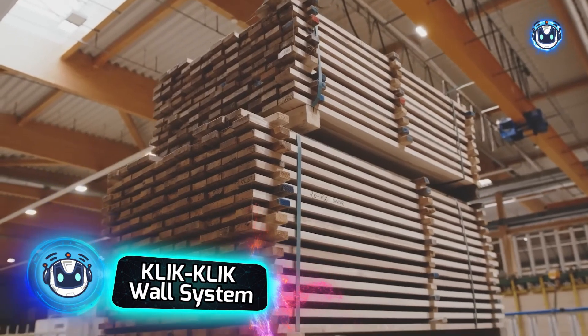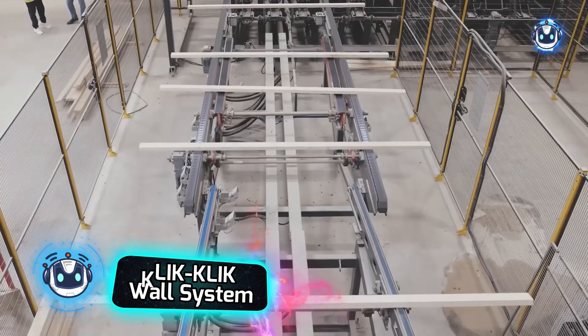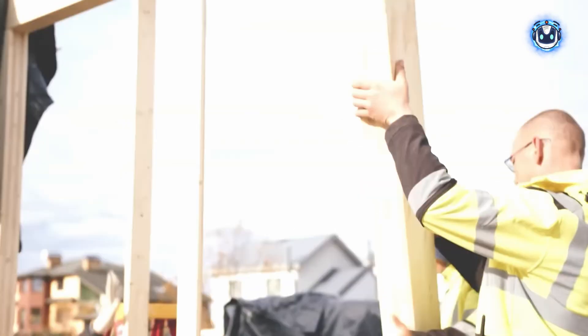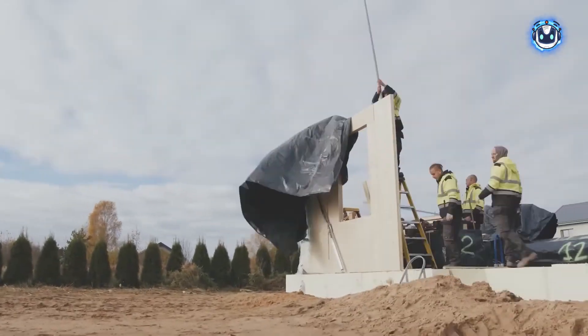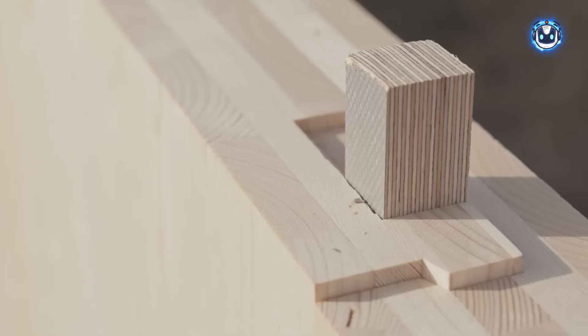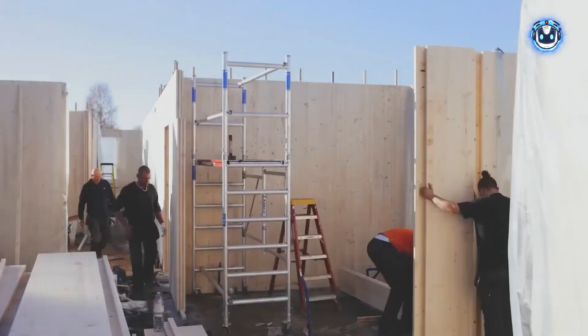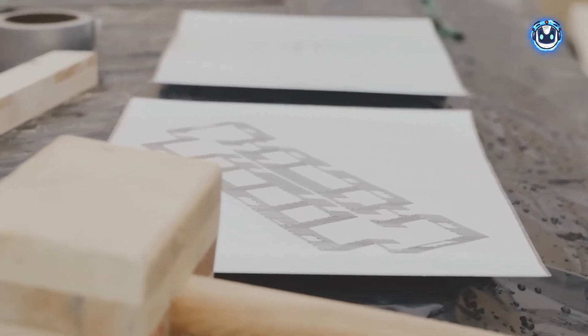The Qlik system revolutionizes traditional building methods with its innovative technology, featuring lightweight wall panels made from cross-laminated timber. This system stands out with its unique screwless connection design, making it more robust than conventional fastening systems. Just two people can install 100 square meters within 24 hours using only a hammer and a ladder — no specialized construction skills or complex equipment required. The Qlik system saves 20% compared to traditional construction costs, translating to tens of thousands of dollars in savings when building an entire house.